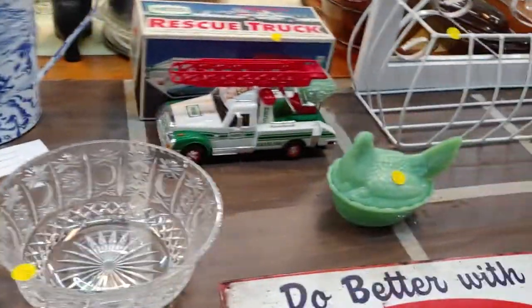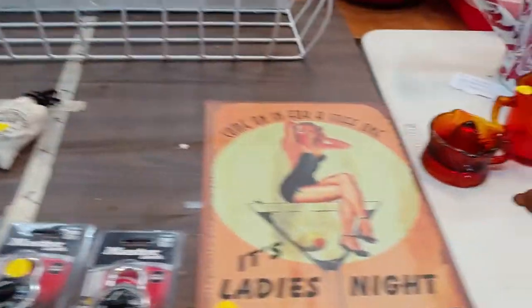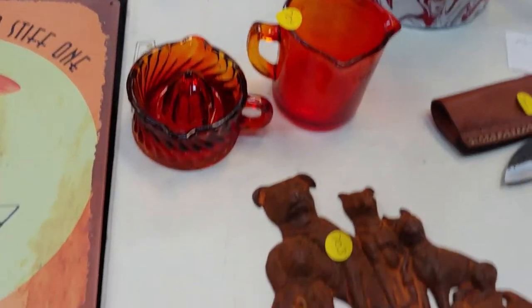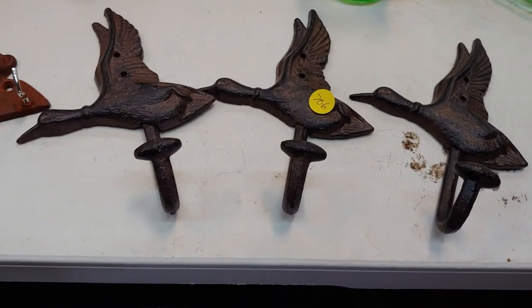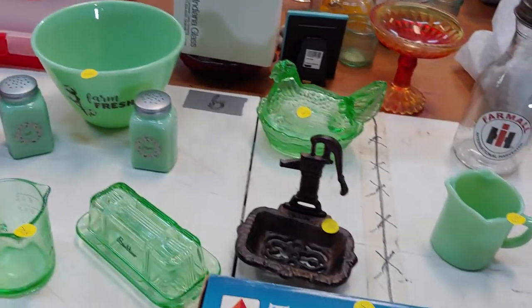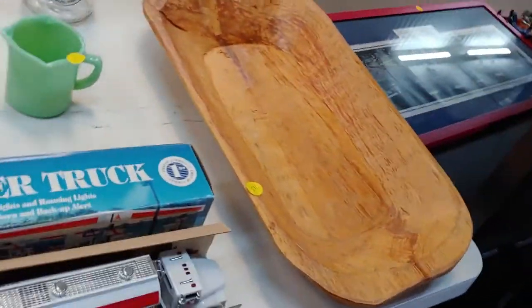Framed portrait and oil painting — nice. Number 704. Some cast iron ducks — number 906. There's a green hen on nest. A dowel — I don't know what the lure of dowels are. These are cute — they're number 721.